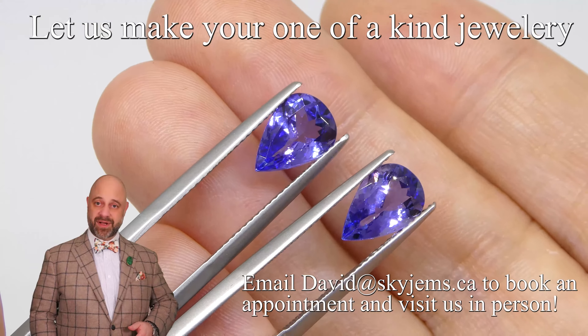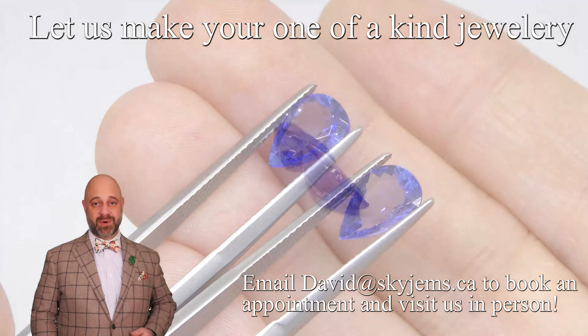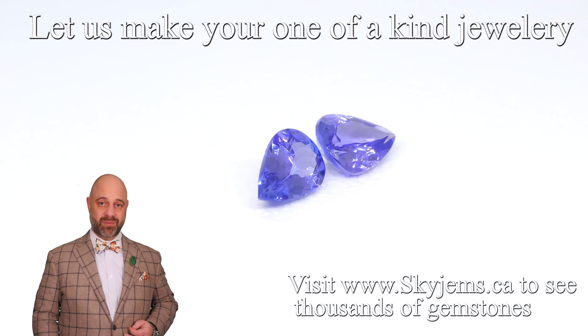If you are looking to have a pair of earrings or other piece of jewelry created with these, we'd love to be the ones to do it for you. Reach out and tell us a bit about what it is you're looking to create — we can usually get you a quote within one business day.